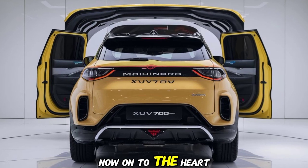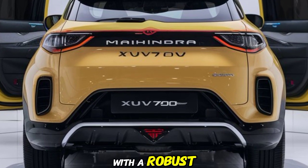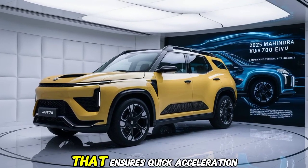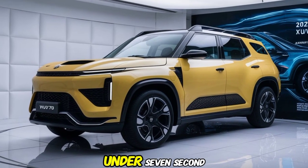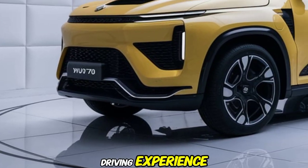Now, on to the heart of the XUV700 EV: the powertrain. Mahindra has packed this SUV with a robust electric motor capable of delivering over 300 horsepower and an impressive torque that ensures quick acceleration. With a 0-100 km/h time of just under 7 seconds, this vehicle is not only eco-friendly but also delivers a thrilling driving experience.